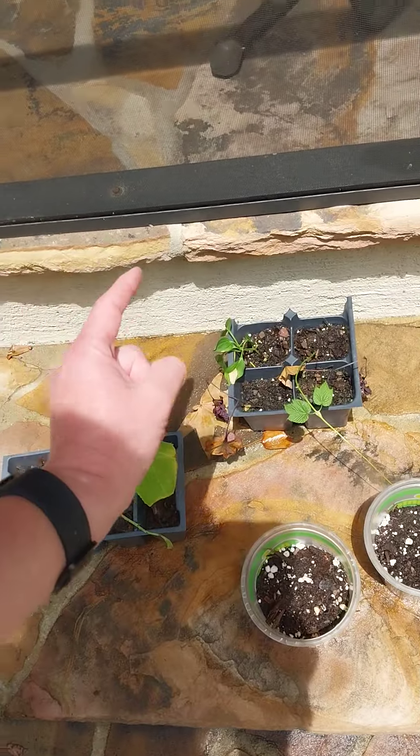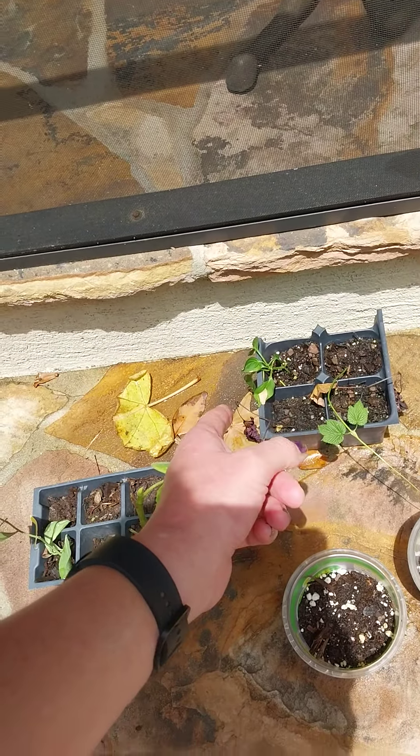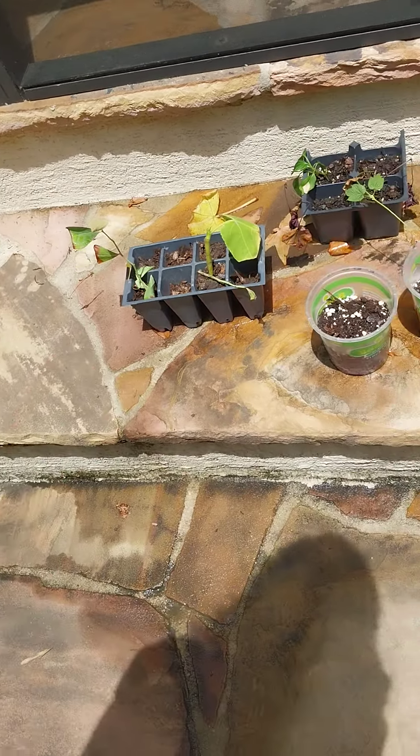This is a hops vine, a Tabasco clone, this is a fig, this is a blueberry. That's what's left.